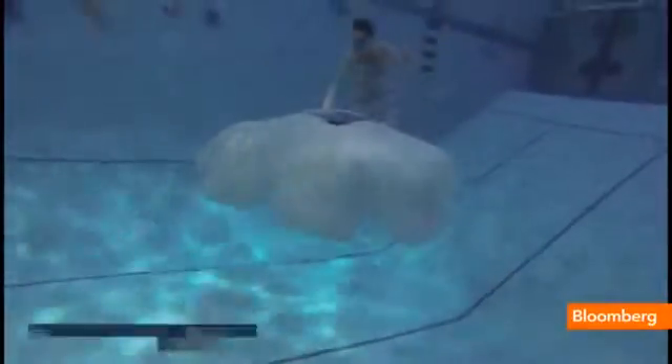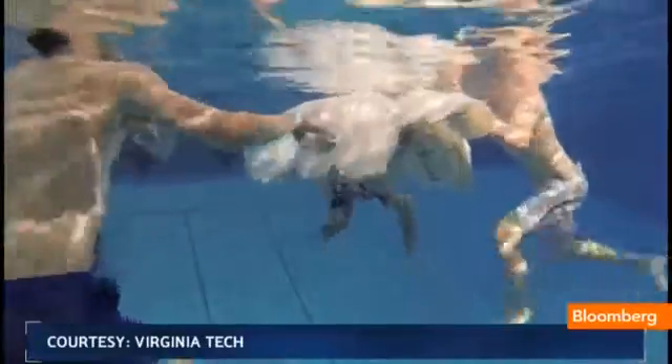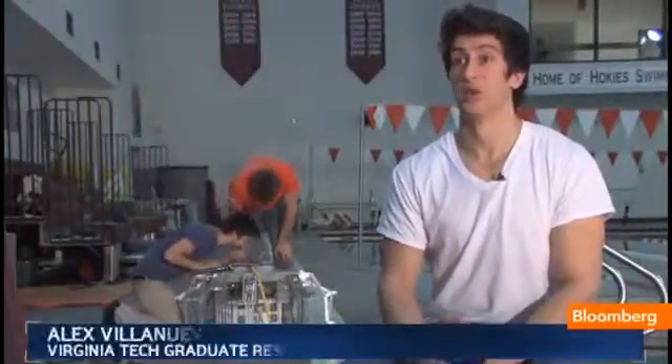Once deployed, RoboJelly can be left alone, reporting back its findings, cutting down on the time and money usually spent on collecting data. This robot, we intend to leave it in the ocean for as long as we can — we're talking weeks and months, and even more if we can.